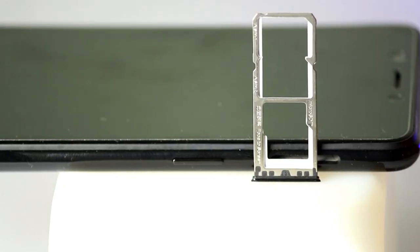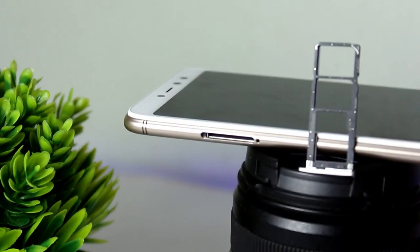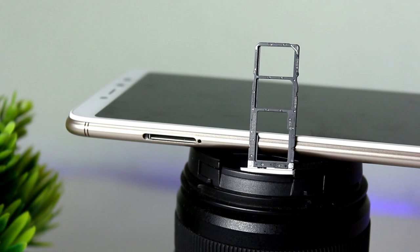Realme 1 has a dedicated memory card slot with a triple slot — you can use two SIM cards and an extra memory card. Both phones offer this as a good option. Regarding software, both phones run Android out of the box. There is a difference in the user interface: Realme 1 has ColorOS, and Redmi Y2 has MIUI 9.5, which has many extra features compared to stock Android.